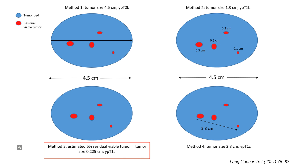One method is to combine all the viable tumor sizes into one aggregate size for staging. Another method is to estimate the percentage of viable tumor, multiply this percentage by the tumor bed size, and use the result for staging. A fourth method is to measure the largest expansion encompassing all viable tumor foci. The current recommended approach by multiple societies is to estimate the percentage and multiply it by the tumor bed size.